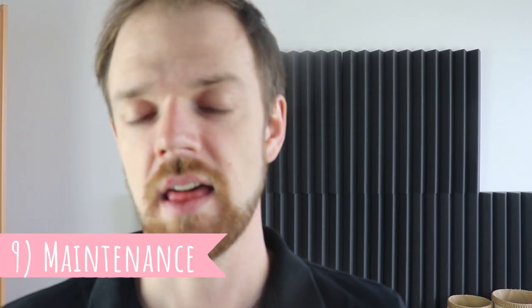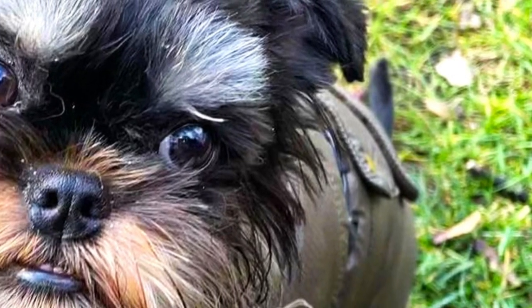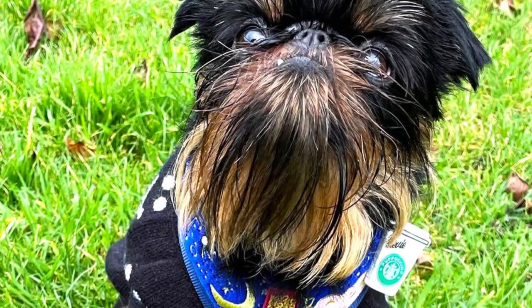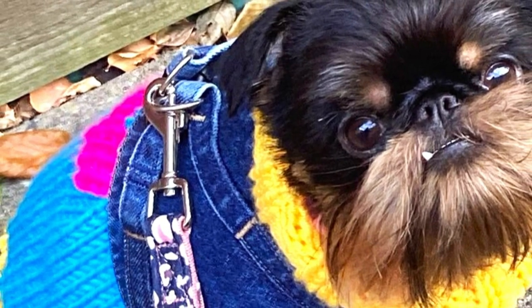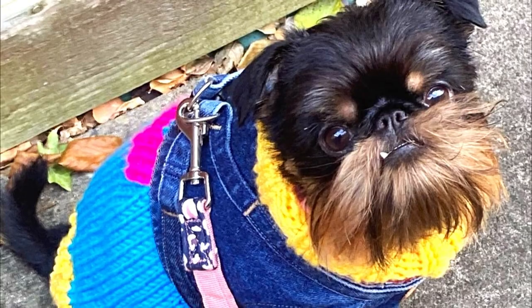Number nine: Maintenance. The Griffon Belge does require some grooming, but nothing terribly hard. The coat should be brushed weekly to keep it mat- and tangle-free and to remove dead hair and dirt. The coat should also be stripped a few times a year. Just like with all dog breeds, you should also regularly check the dog's ears, eyes, nails, and teeth, and clip or clean them if needed.